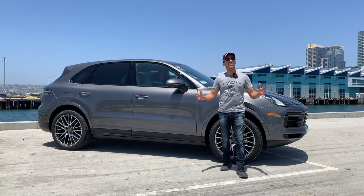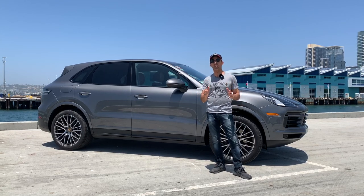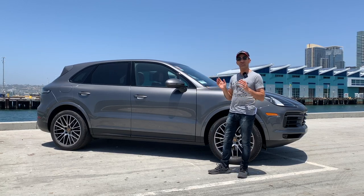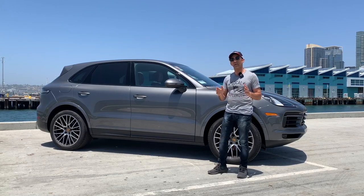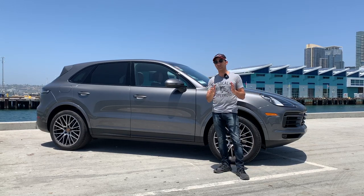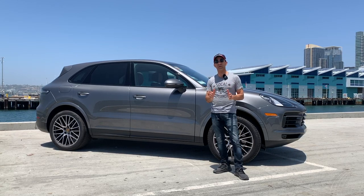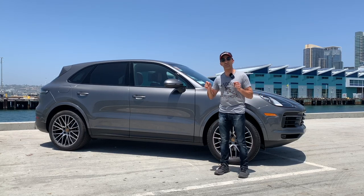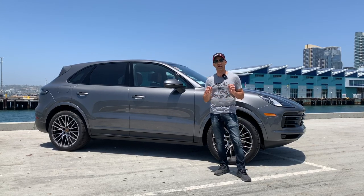First and foremost, Porsche is and has always been a sports car company, so they consider this car to be a quintessential sports car. If you go to their website, you're going to notice that Porsche does not talk anything about an SUV — in fact, the term SUV is not even on their website. They consider this a quintessential sports car, and it comes in 12 different flavors.